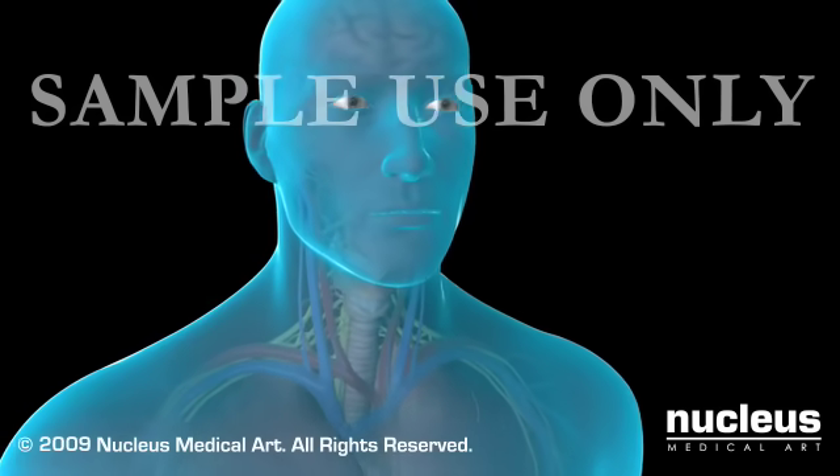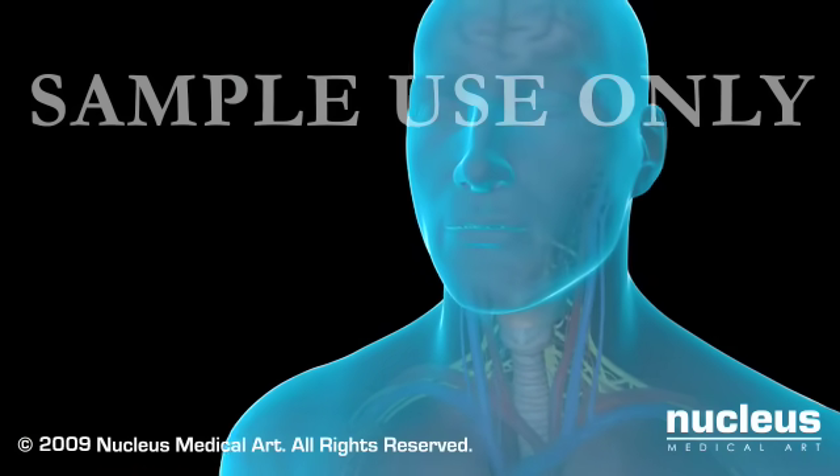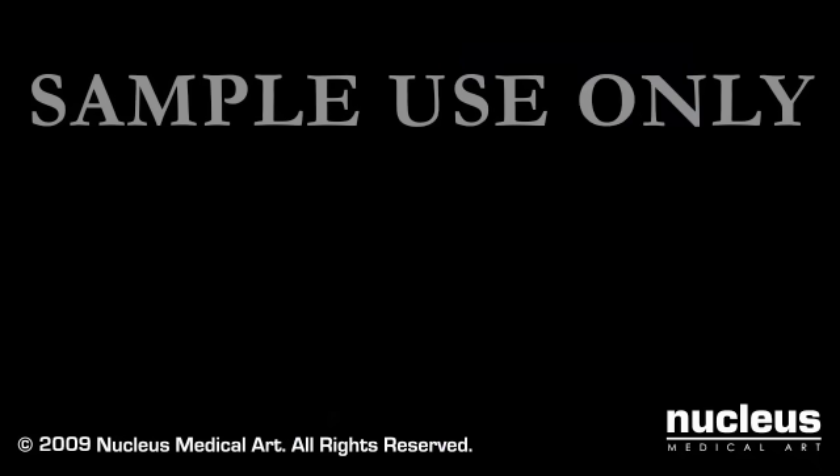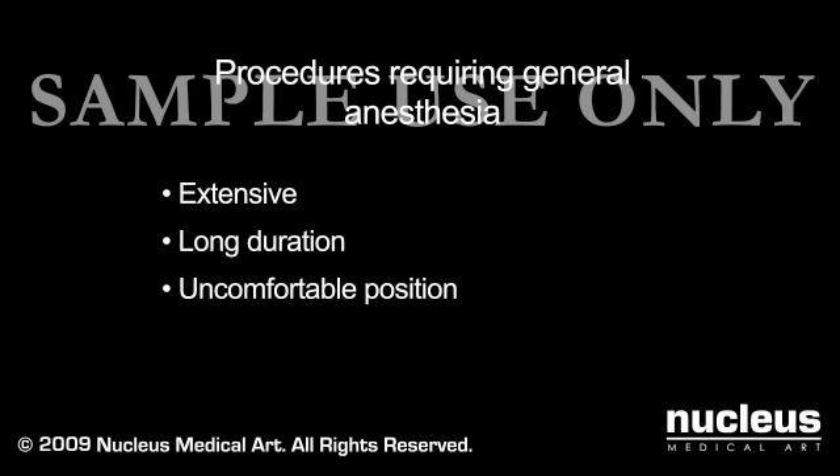If you are having an operation, you may be given general anesthesia to put you to sleep and keep you free from pain. Your doctor may recommend general anesthesia for a procedure that is extensive, takes a long time, or requires you to be in an uncomfortable position.